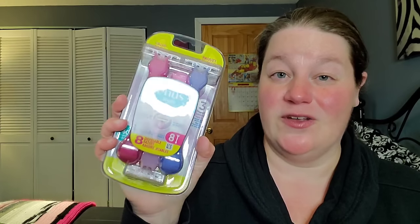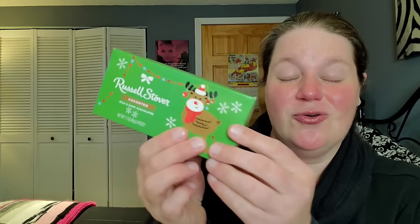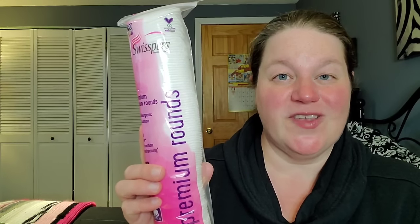Now for my stocking: we have razor blades — always need those. We got little Russell Stover assorted chocolates — I love the reindeer on the box. We also have cotton rounds because I do my nightly skin routine with toner on my face. Got to keep the face clean and presentable — I use those every single night.